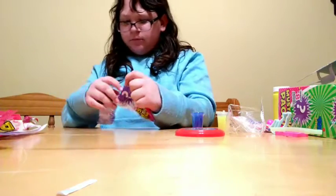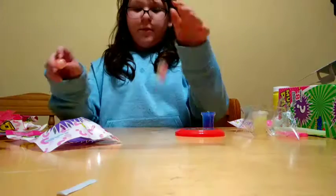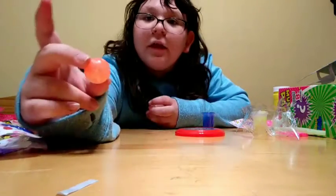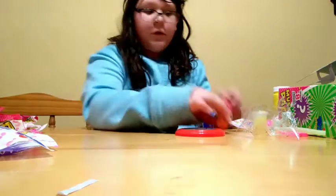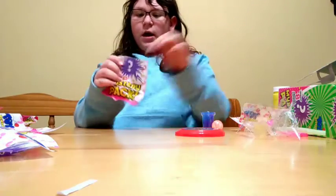Then I have this thing — bouncy balls! Okay, I'm ready for these. I love bouncy balls. Look how pretty they are, guys. My camera's about to die.